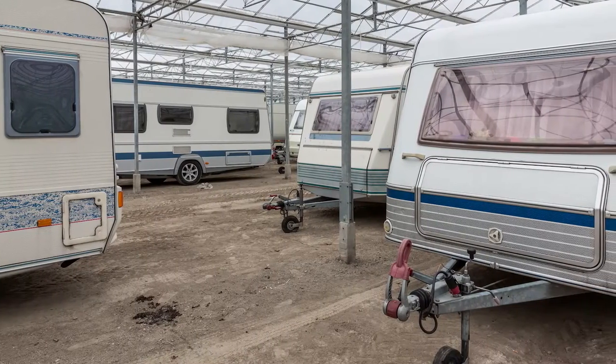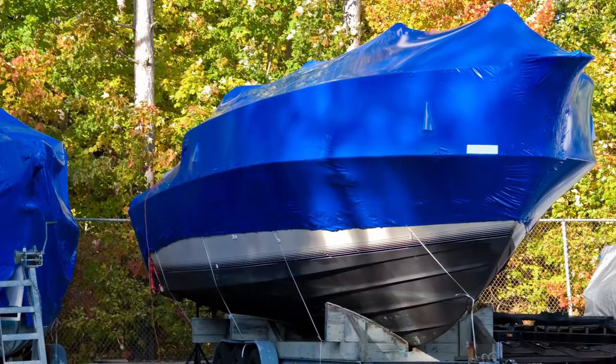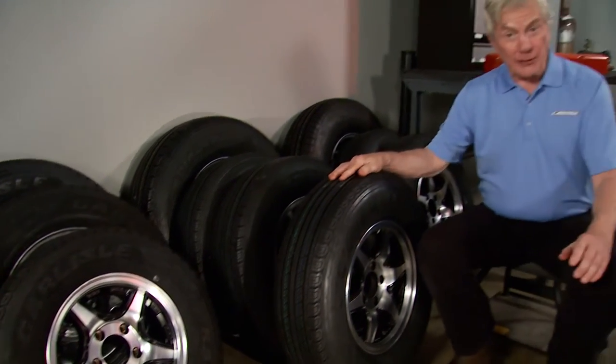Sometimes your trailer and its tires can go for long periods of time sitting in storage — time that can actually damage the structure of your tire. As a precaution, the Carlstar Group recommends replacing your trailer tires every five years, even if they have adequate tread.